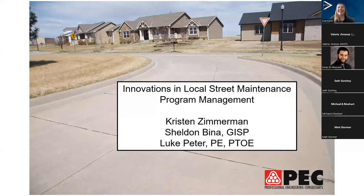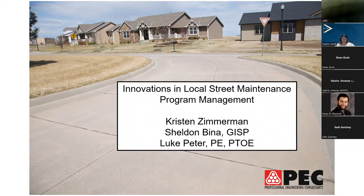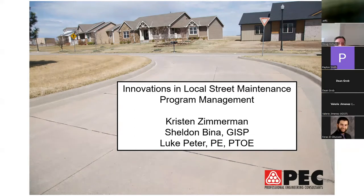It is 10:30 and we are ready to start our session on innovations in local street maintenance program management. We have three speakers today, all from Professional Engineering Consultants (PEC): Kristen Zimmerman is the team lead for PEC's planning, GIS and land development team; Sheldon Beena is the GIS manager; and Luke Peter is responsible for the design of roadways, grading, utility, stormwater, and erosion control plans.